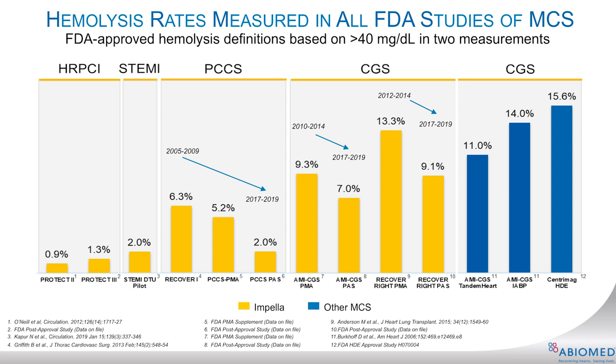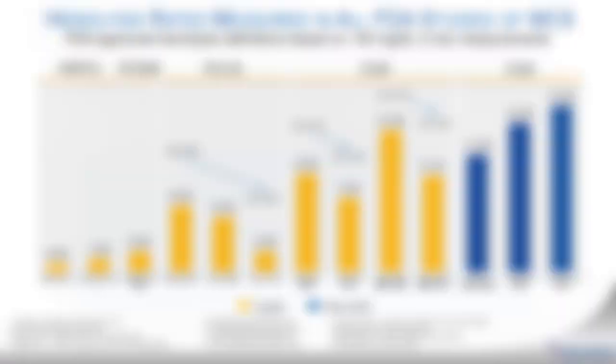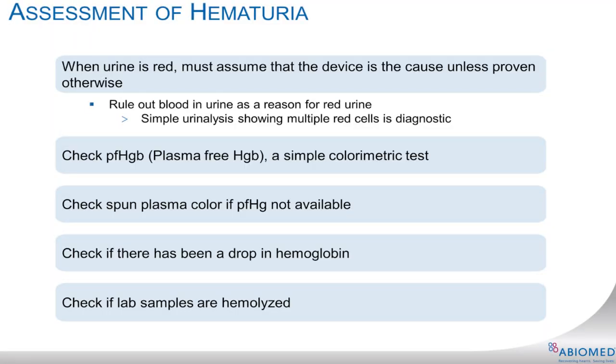Impella is designed to be blood compatible. As you can see, Impella heart pumps cause less risk of hemolysis than the standard bypass pump used in open heart surgery. The shear forces that Impella places on the red blood cell are well below the shear forces needed to damage a red blood cell. Now let's discuss how to troubleshoot signs of hemolysis.